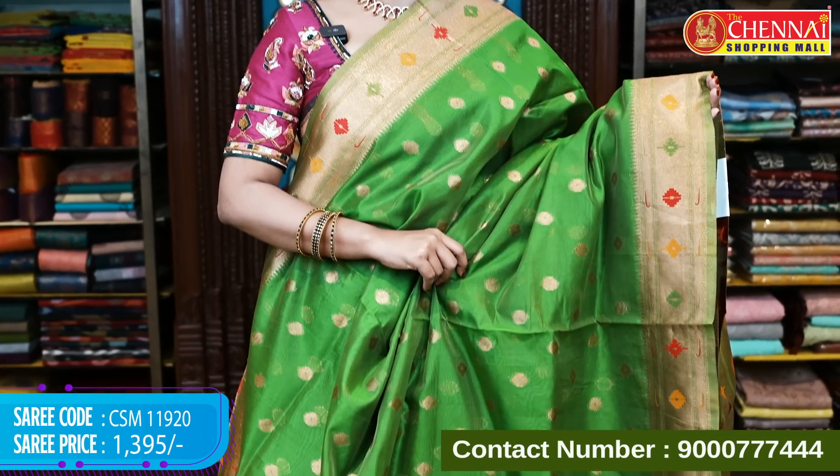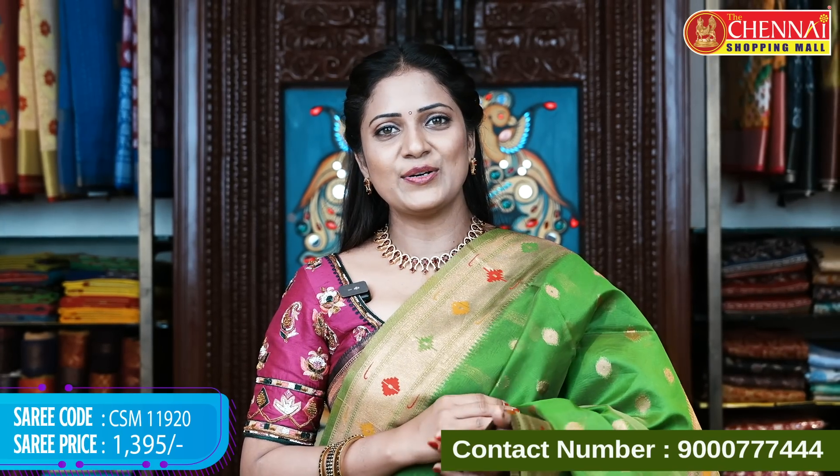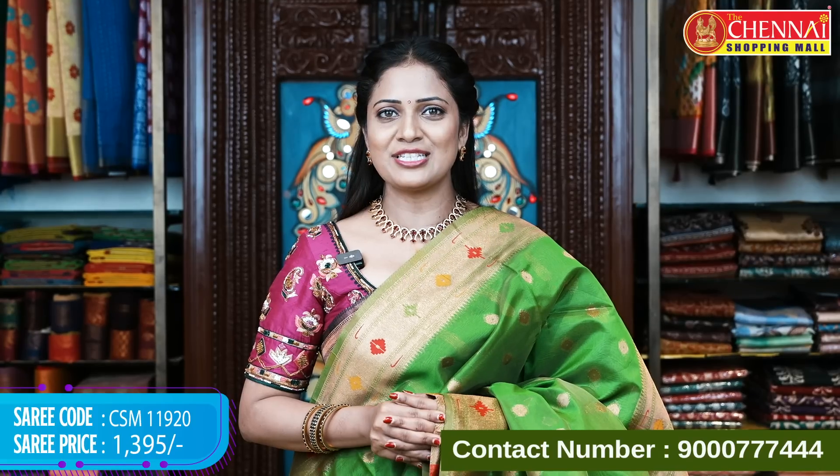Green color in this pattern — all single colors available and you can go with contrast blouses. Saree code CSM 11920, price 1395 rupees. We are providing global courier service and pan-India shipping is free — to any state across India, shipping is free.